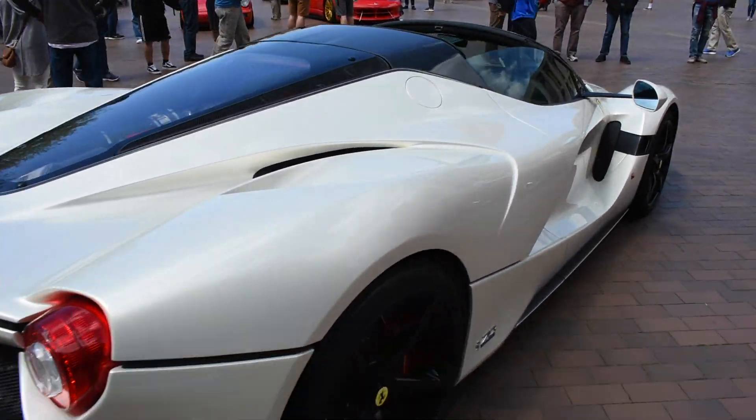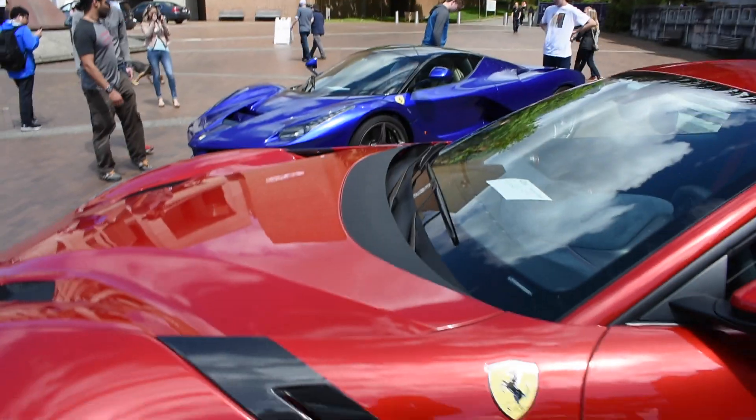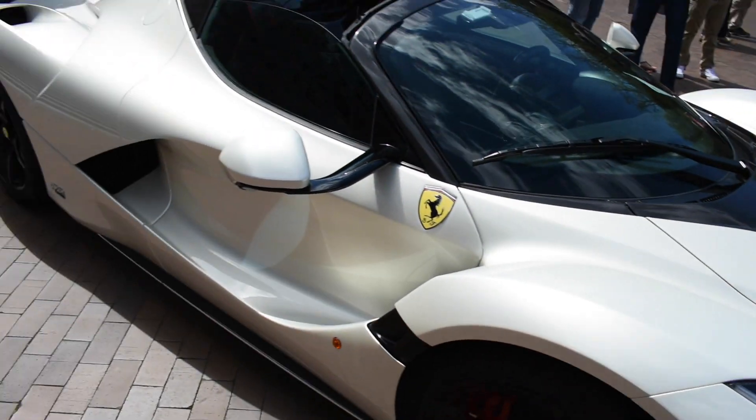This is absolutely insane. This is the new Ferrari LaFerrari Aperta — only one around — Warren Greggs' LaFerrari as well, and a TDF. What is life?